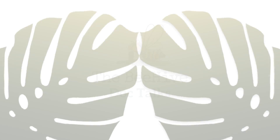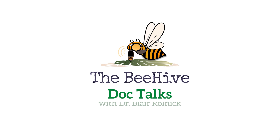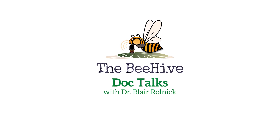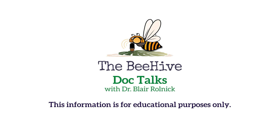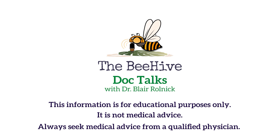Children with underlying autoimmune or immune diseases — such as Crohn's disease or ulcerative colitis — should also see a dermatologist annually for skin checks. This has been the Beehive Doc Talks with Dr. Blair Rolnick. For more episodes and her practice, visit bekindpediatrics.com and subscribe wherever you get your podcasts. This information is for educational purposes only and is not medical advice — always seek advice from a qualified physician.